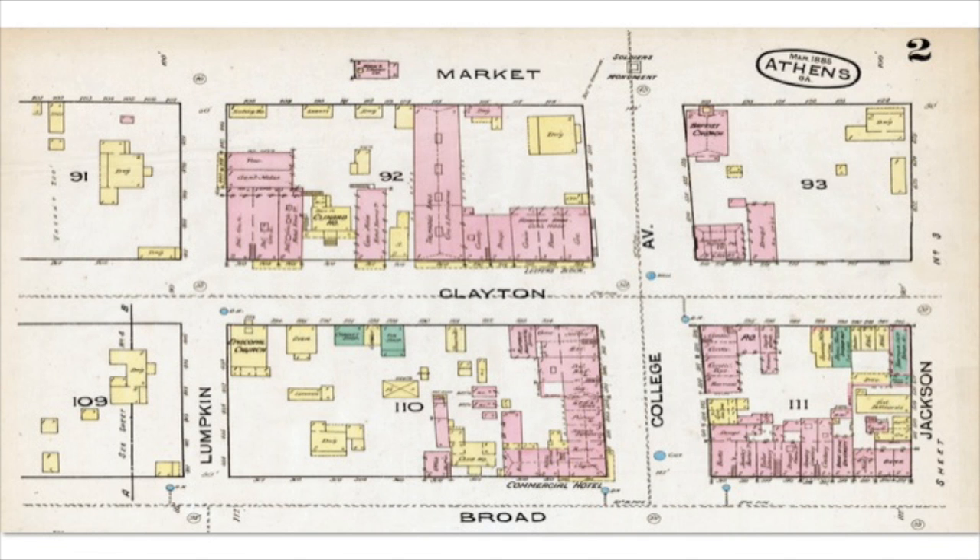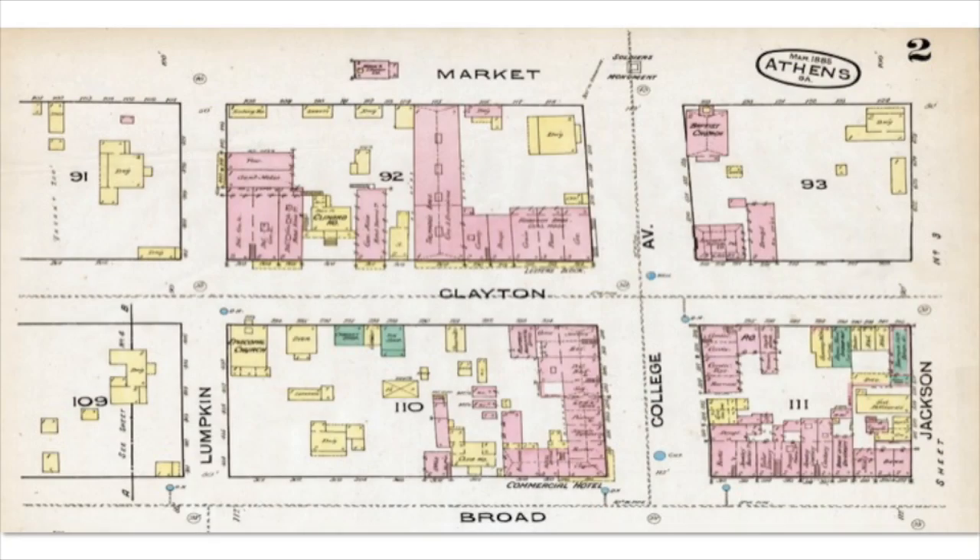Here's a closer look at sheet 2 from the 1885 set — this is downtown Athens, right across the street from UGA. Some of these buildings are still standing, particularly around the intersection of Broughton and College. The commercial buildings are labeled with the type of business conducted there — you can see a couple of hotels and a church. There's a Baptist Church here. Most of the buildings shown in yellow are actually dwellings — houses that were in the downtown area. Notice there is also a fire station up here, and the Soldiers Monument, which is now in the middle of Broad Street.